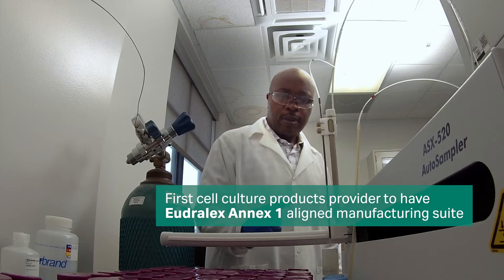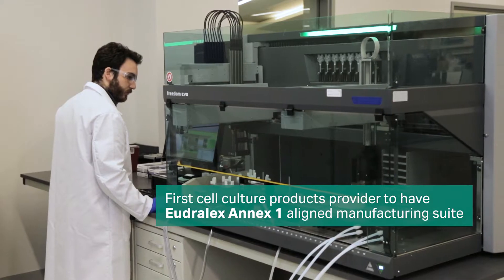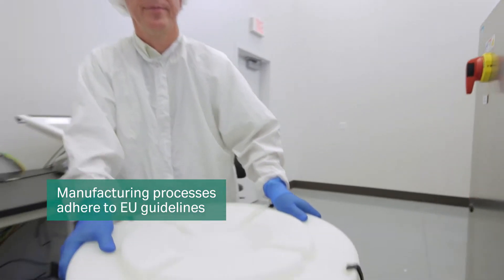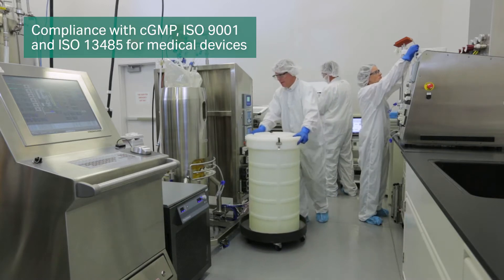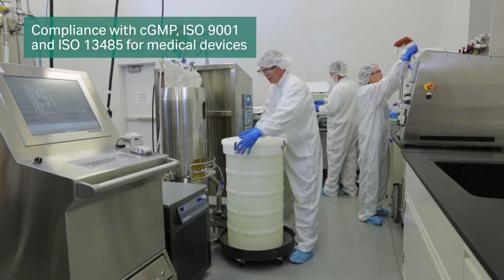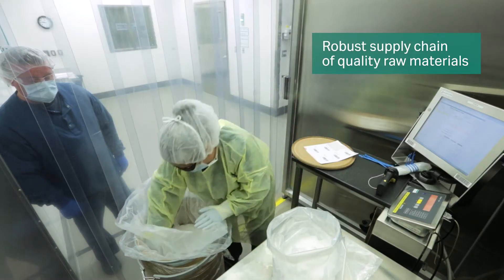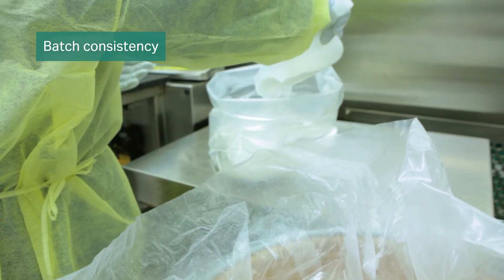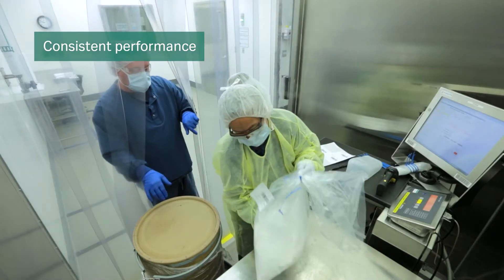High quality and transparency is part of everything we do because we know the demands of biopharmaceutical manufacturing. Our quality system complies with CGMP for medical devices and ISO guidelines. A holistic supply chain management program qualifies and audits our suppliers of raw materials to ensure batch consistency, ultimately to provide our customers with consistent product performance.